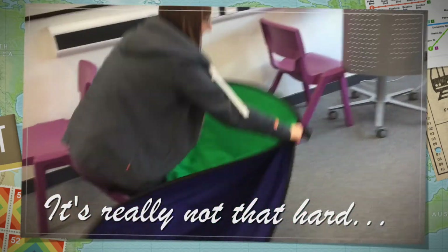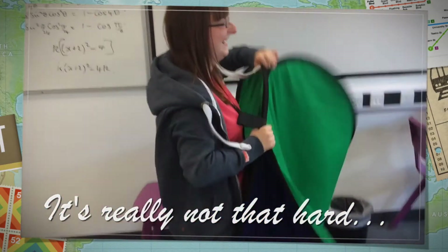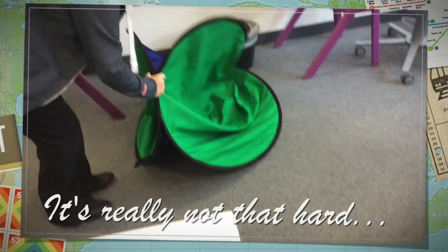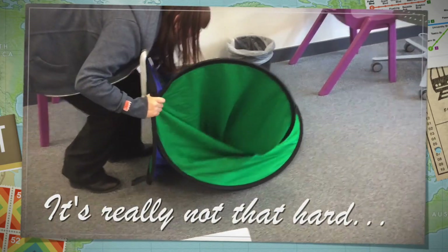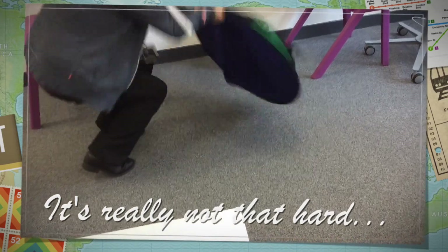Hold on to those two things, lift it up, now put it like that way. So you've got one ring on the floor. Hold on to those two together. Now you want to take that top ring, tuck it in, and then tuck it over. Like that? Yes, I did it!